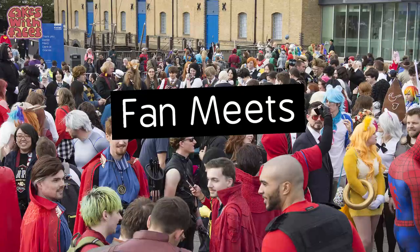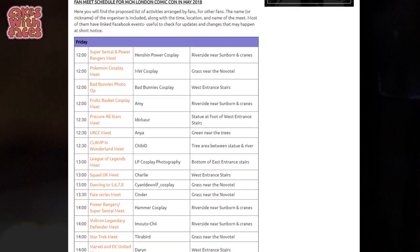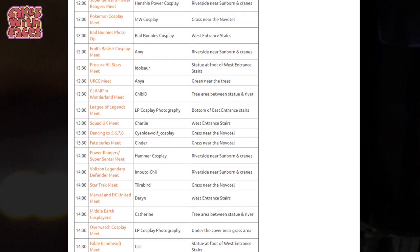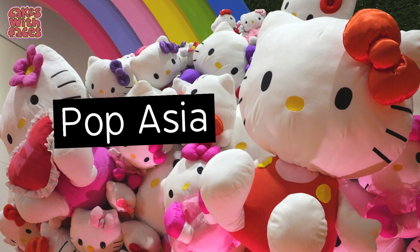Number 4: the Quidditch Premier League. It's a sport inspired by the one in Harry Potter. I don't know quite how it works, but you can find out all about it in a talk on Saturday and find out how you can play if you want to give it a try. Number 5: Fan Meets. There are loads of meetups over the weekend — they're not just for cosplayers, anyone's welcome. It's really casual, you just go along and meet some new people, which is really good especially if you're going on your own.